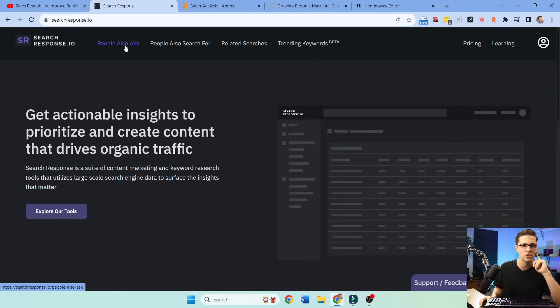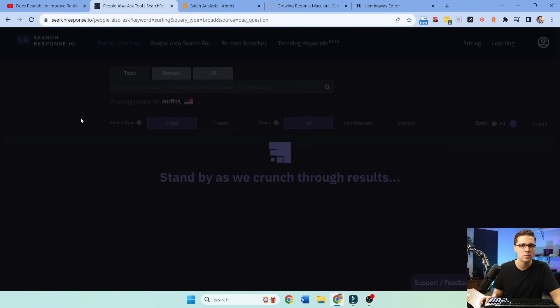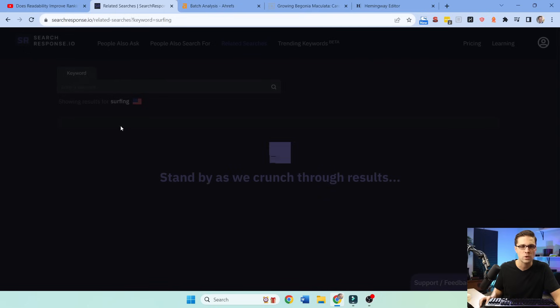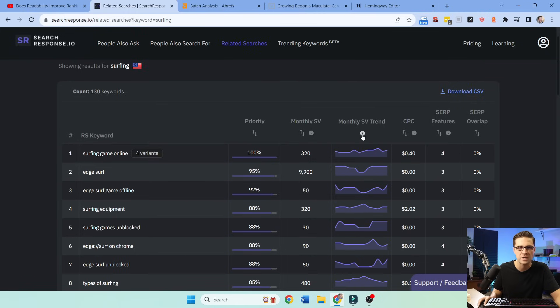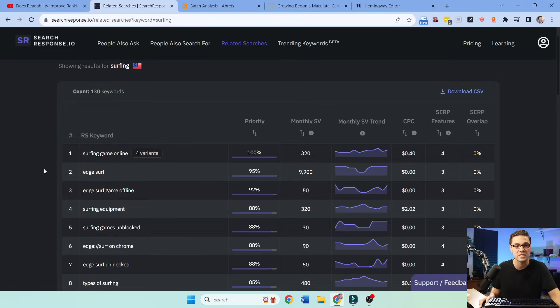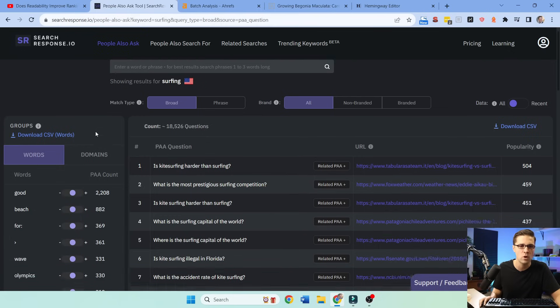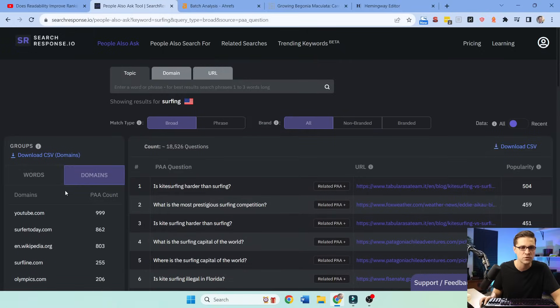Let's use this tool right here: searchresponse.io. Let's go to People Also Ask — I use this tool all the time. I'm typing 'surfing' up here. This tool can show People Also Ask and related searches. It can also show trends — monthly search volume trend for the last 12 months. If you have certain tactics in SEO, this can help you a lot, and the tool is affordable. What we're after is surfing topics for People Also Ask. I'm going to domains down here — this shows all the domains ranking for any question related to surfing — and download the CSV.